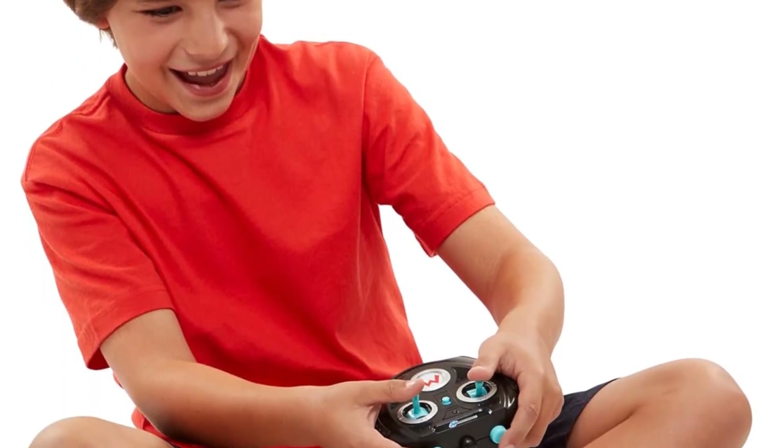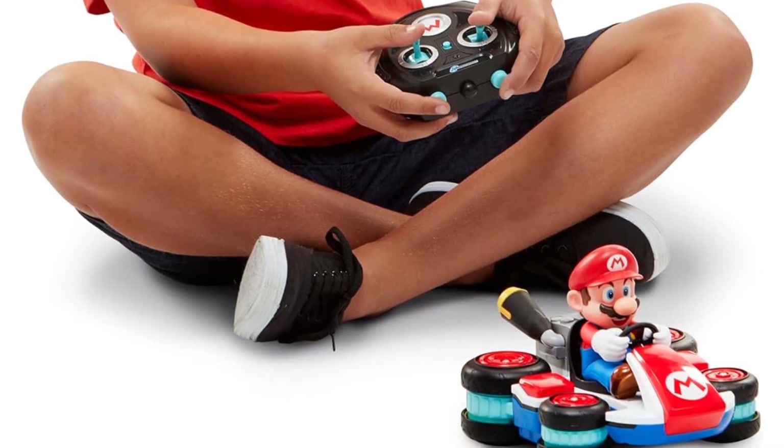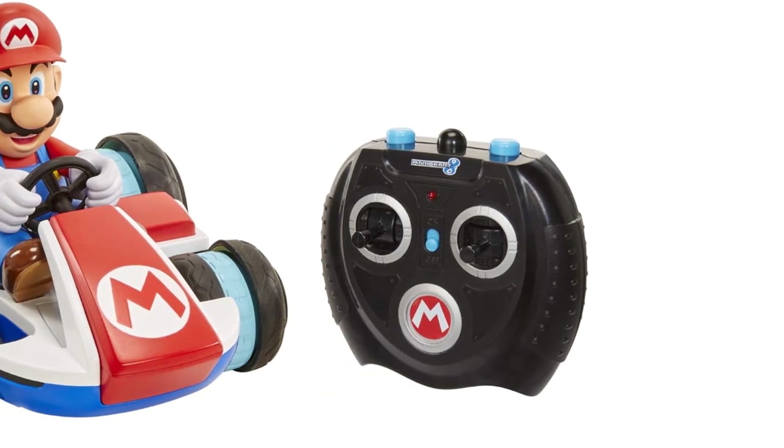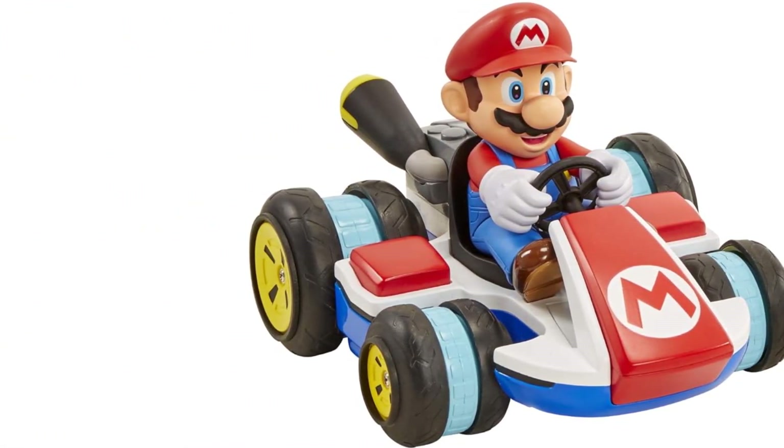Families who have tested this RC car report it being equally popular with 4-year-olds and teenage racers, and adults who are nostalgic about Mario and friends, or who never gave up playing Mario. Best of all, this race car costs even less than the price of one of the video games.